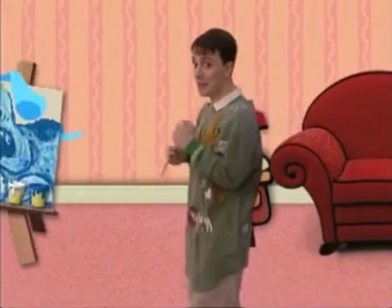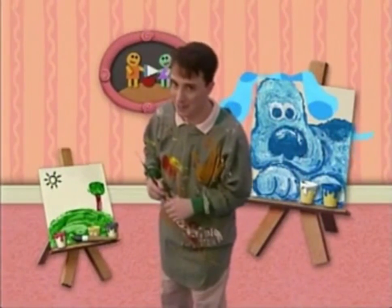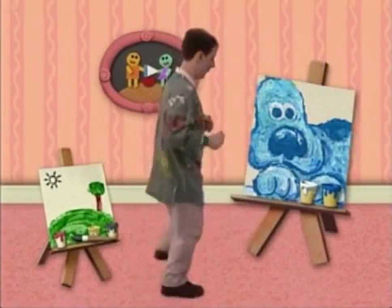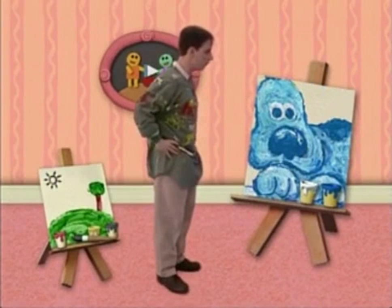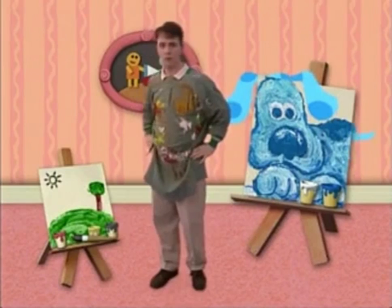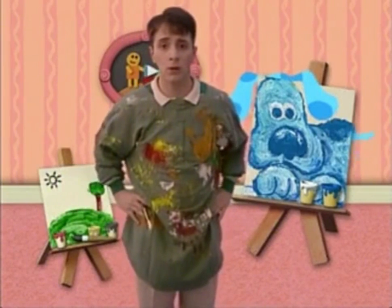Blue and I are painting pictures. I'm painting a picture of Blue. Sit, Blue? Do you see Blue? She's right there. Right there.